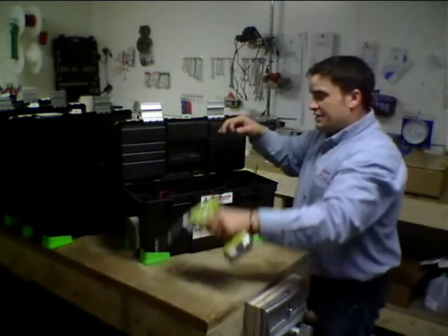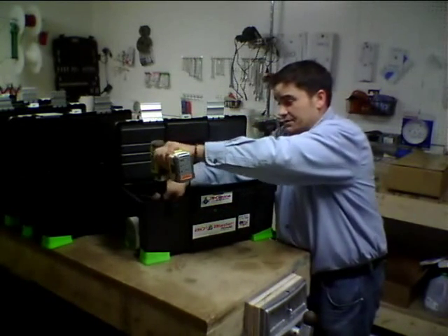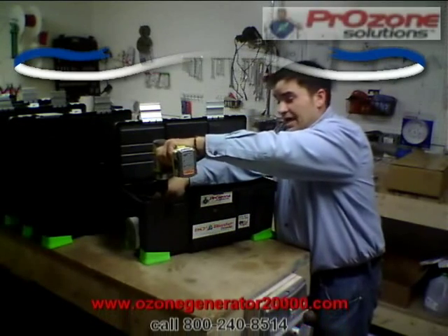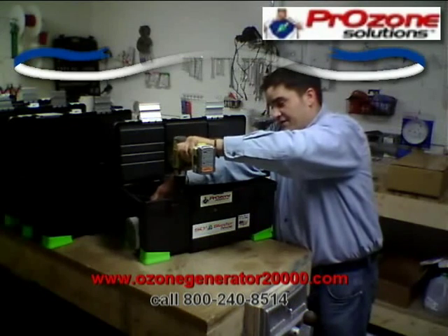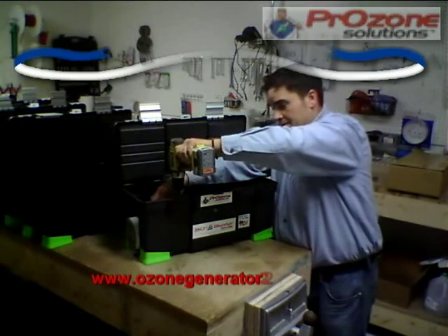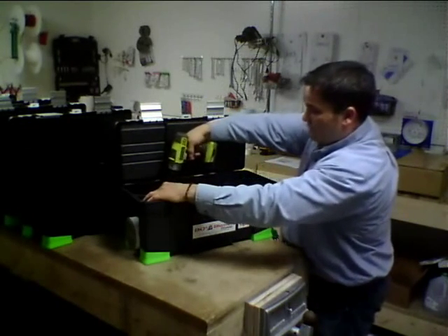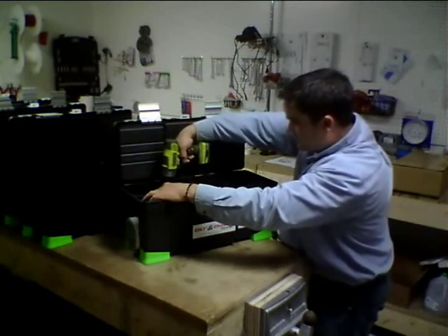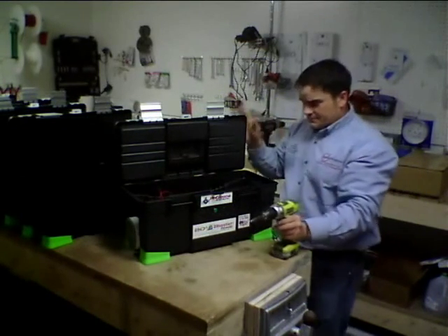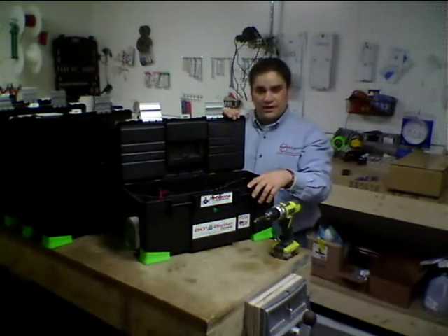These heavy duty ceramic plates are rated for thousands of hours of use and should last an average homeowner a lifetime. The fan that we use is an all steel, sealed ball bearing unit and is capable of running for thousands and thousands of hours. Don't take my word for it — buy one and try it for yourself.